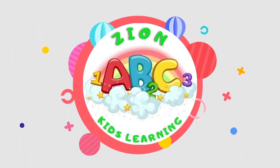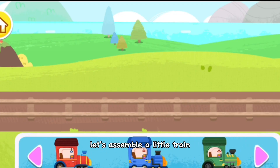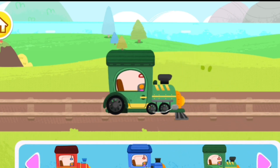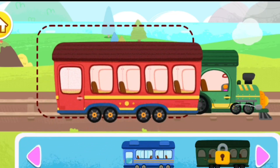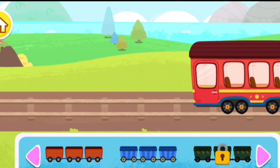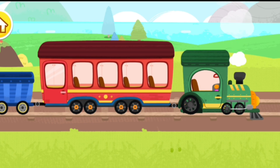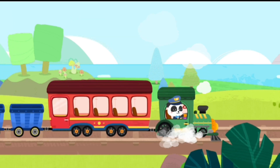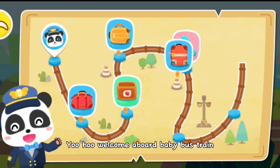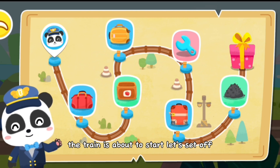Zion Kids Learning. Let's assemble a little train. While your train looks great, let's set up. You will welcome aboard Baby Bus Train. I'm your captain, Kiki. The train is about to start. Let's set off.